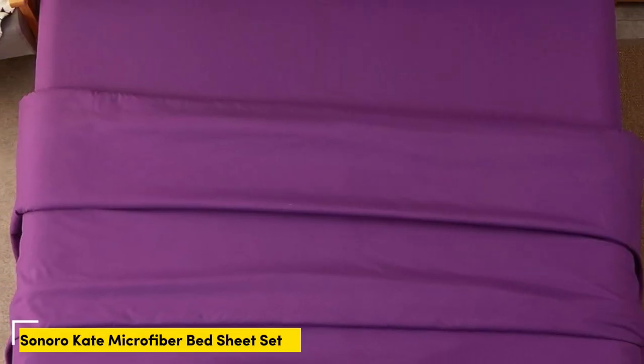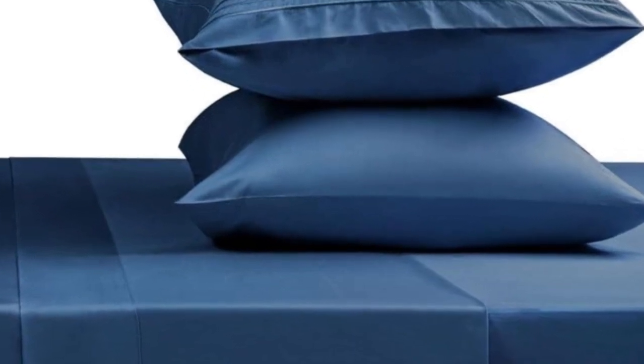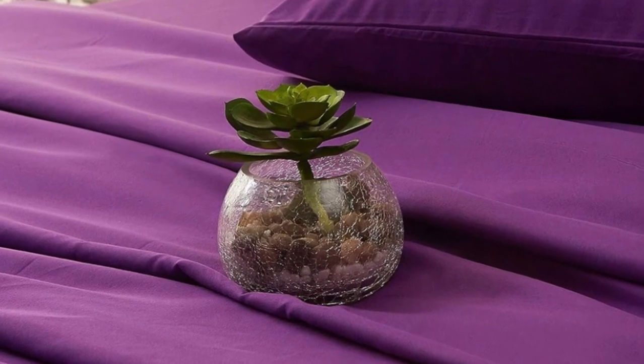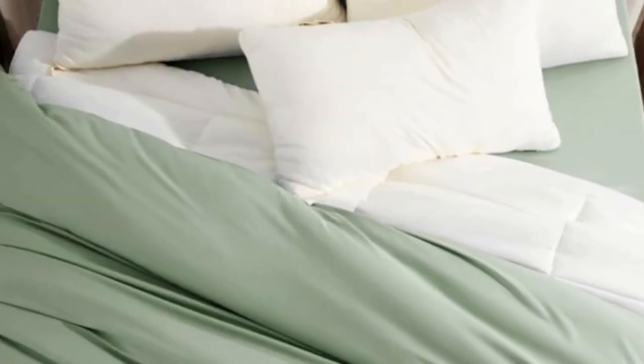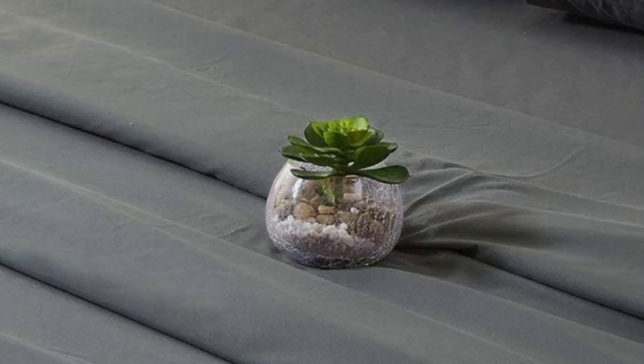Number 4: These super soft sheets are made from 100% double-brushed microfiber and are tightly woven for a warm and cozy feel. They come in a wide variety of vibrant colors and feature deep pockets to accommodate those with taller mattresses. Pros: This bedding offers a suede-like feel that's very soft and gentle on the skin. The set includes a top sheet, two pillowcases, and a fitted sheet with deep pockets accommodating mattresses up to 16 inches tall. At only $25 for a queen-size set, these sheets are great for shoppers on a budget. Cons: Less breathable than pure cotton, so hot sleepers might want to look elsewhere. Only offered in solid colors, which may not appeal to those looking for printed patterns.